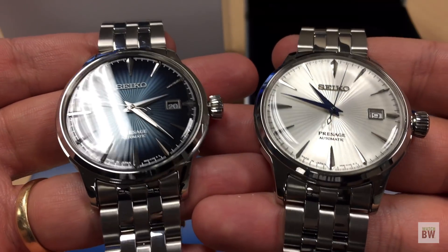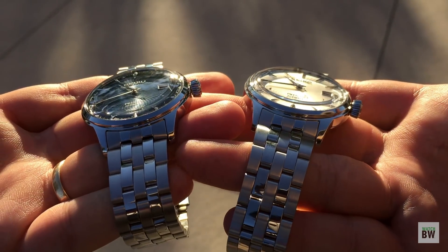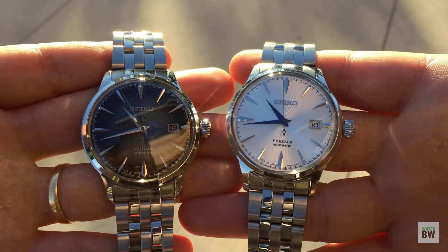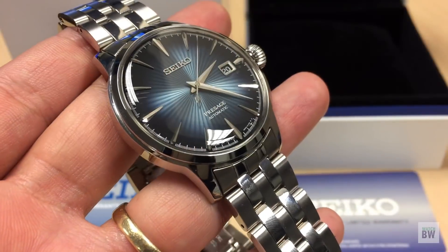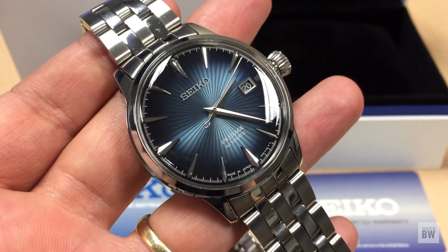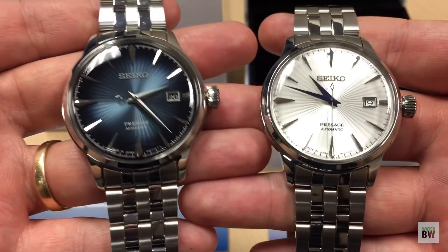These Presage Cocktails offer some serious value, and that's what I enjoy about Seiko — the value for money. These retail for about $450 in the US; you can find them cheaper, anywhere from $300 to $350 depending on where you get them, and pre-owned is about that price too. I wouldn't expect to find crazy deals on the blue one, because places have a hard time keeping it in stock given how desirable it is.